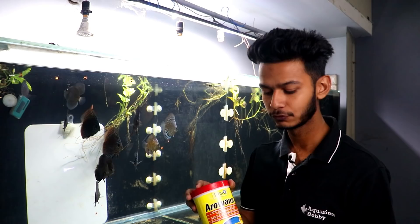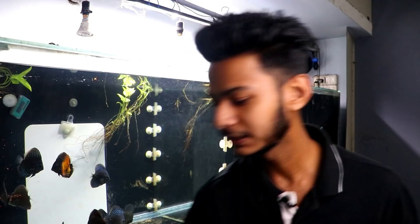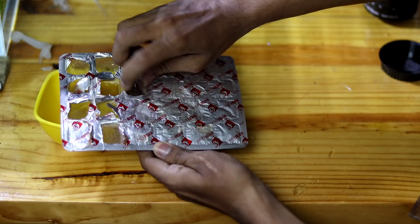This frozen food is better than other frozen options. This is a personal review - not a sponsored video. I give them this food at around 4pm. After that, I give frozen artemia at 7pm to 8pm. I give frozen artemia on alternate days - one cube. When they were small I gave half a cube, but now I give one full cube.